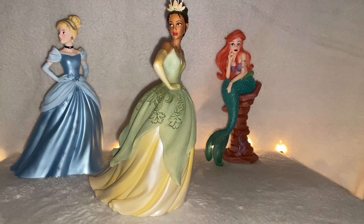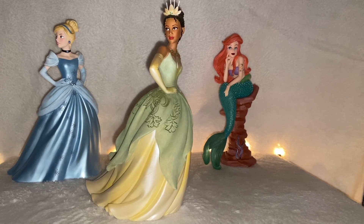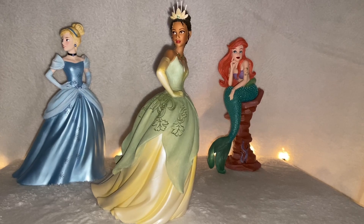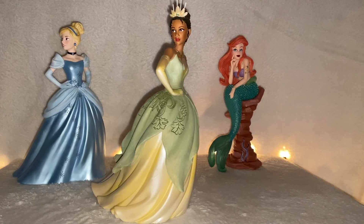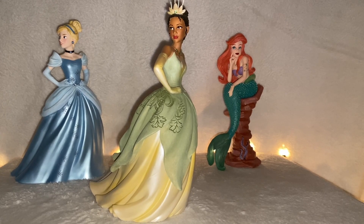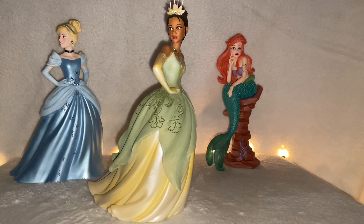Hello everyone! I invite you down to New Orleans to have a look at my figurine from the Disney Inesco Couture de Force line. What I have before me is Princess Tiana from the movie The Princess and the Frog. This particular line of figurines is an elevated take on the Disney characters' classic looks through many beautiful added embellishments.